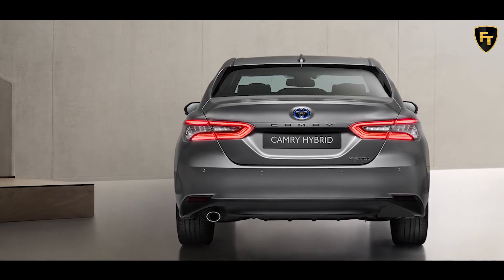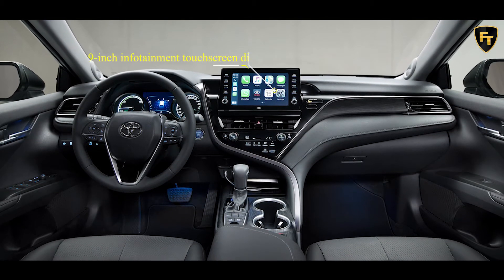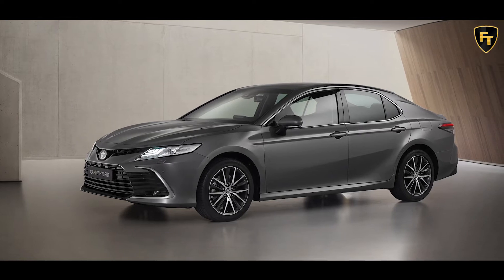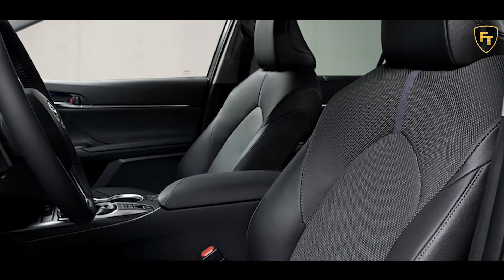The 2021 Camry Hybrid also benefits from a new floating 9-inch infotainment touchscreen display that's now been positioned higher in the dash for improved ergonomics. The new system has physical buttons and dials for easier use under all driving conditions, and features faster software and better screen response, as well as Apple CarPlay and Android Auto as standard.